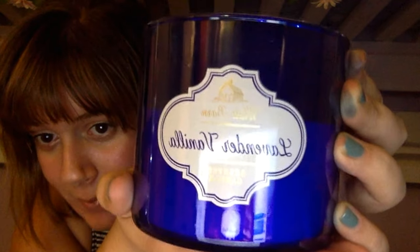scented, from White Barn, and it's exactly what it is — lavender vanilla. I got this during winter time, so it's kind of like my winter candle. It's really nice, it's kind of a subtle scent, because I don't really like that strong, strong scent.